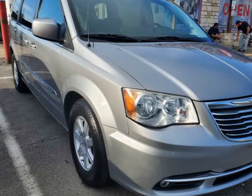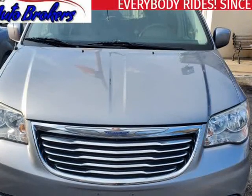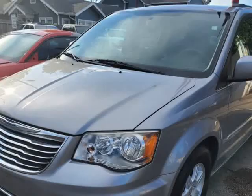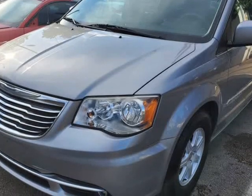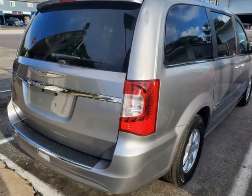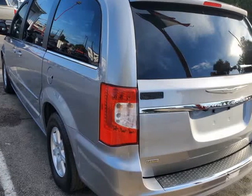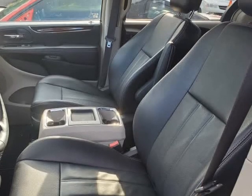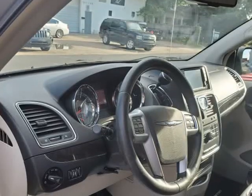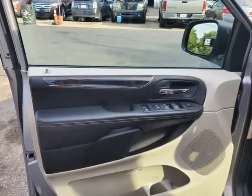This 2013 Chrysler Town & Country is brought to you by USA Auto Brokers. Our fabulous and functional 2013 Chrysler Town & Country Limited, shown off in billet silver metallic clear coat, offers terrific luxuries. Powered by Chrysler's Pentastar 3.6-liter V6 that produces an incredible 283 HP, managed by a smooth-shifting 6-speed automatic transmission.